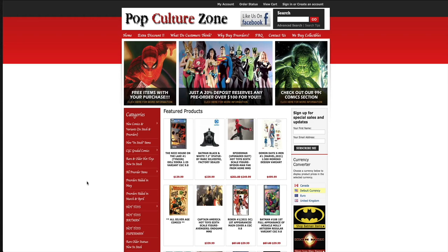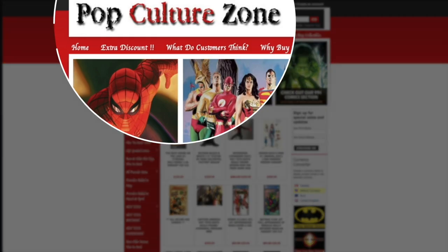Hey guys, thank you so much for watching. Real quick, before I get into this video, I want to tell you about PopCultureZone.com.